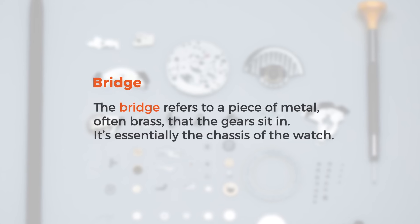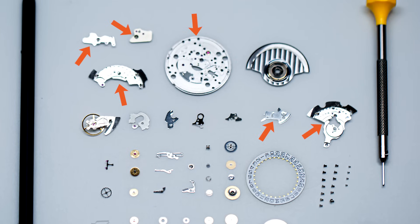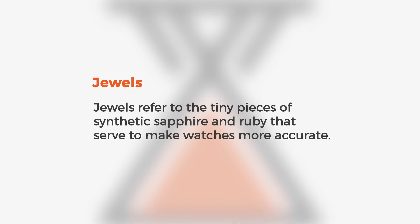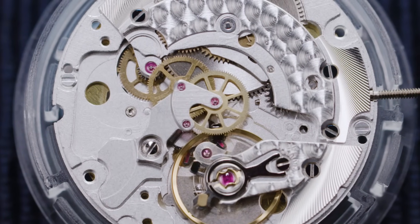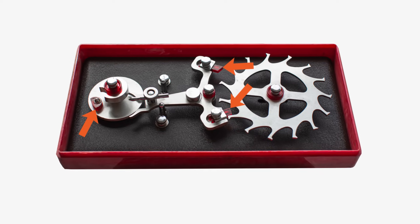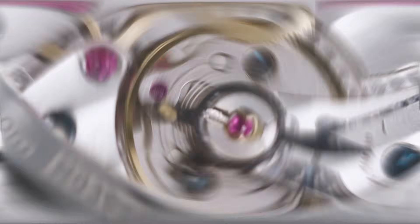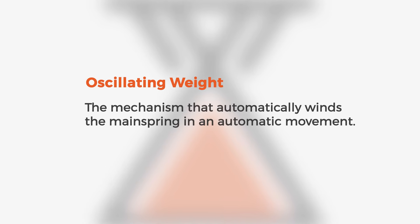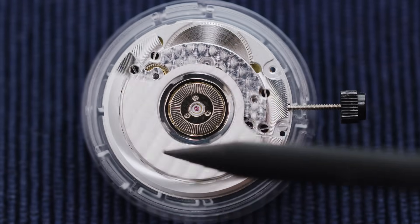Here are a few more mechanical terms worth knowing. The bridge refers to a piece of metal, often brass, that the gears sit in — essentially the chassis of a watch. The average watch movement will have around five bridges. Jewels refer to tiny pieces of synthetic sapphire and ruby that serve to make watches more accurate. Jewel bearings are at the center of most gears, creating the lowest possible amount of friction, and can often be seen on a movement as tiny ruby-colored circles. Jewels are also found on the tips of the pallet fork and the impulse pin, reducing wear and lowering friction to improve efficiency. The oscillating weight is the mechanism that automatically winds the mainspring in an automatic movement — often a half-circle weight that uses the motion of the wearer combined with gravity to wind the watch.